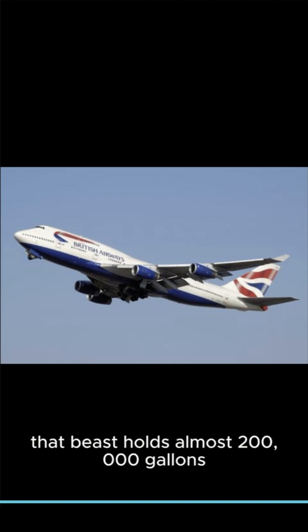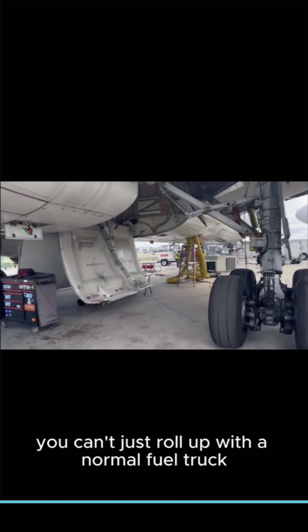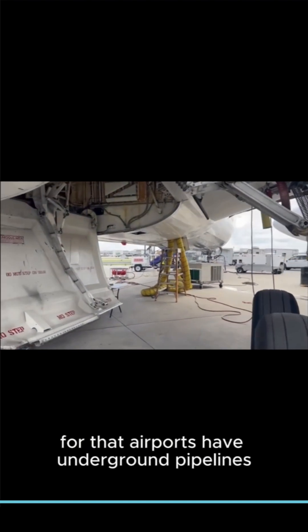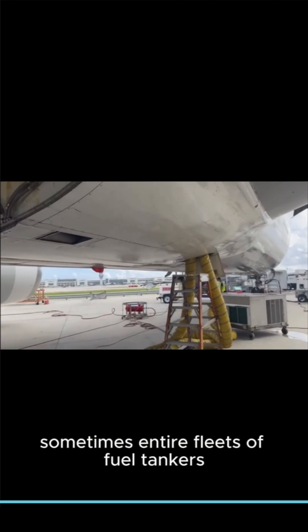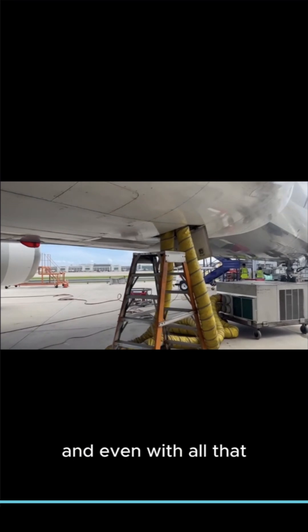Now imagine a bigger plane — a Boeing 747. That beast holds almost 200,000 gallons. You can't just roll up with a normal fuel truck for that. Airports have underground pipelines, sometimes entire fleets of fuel tankers. And even with all that, it takes at least 30 minutes to fill it up.